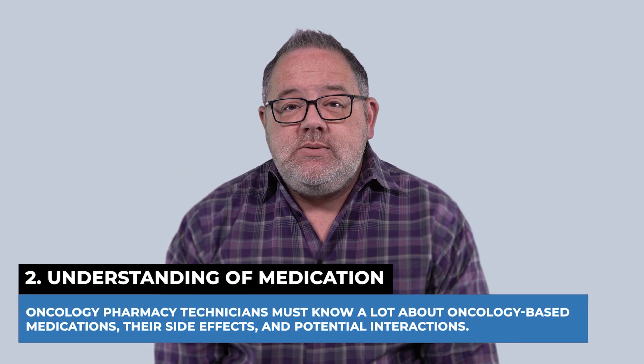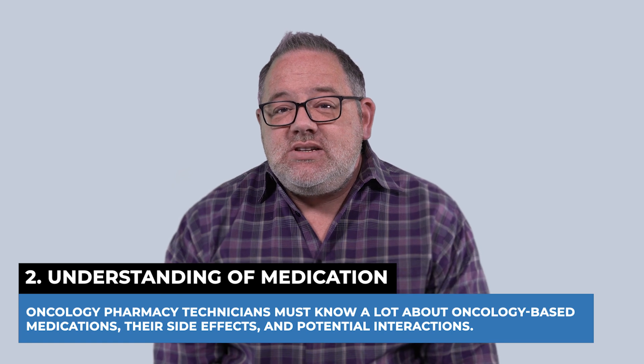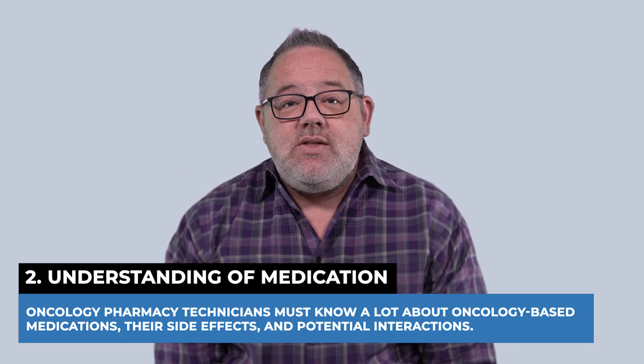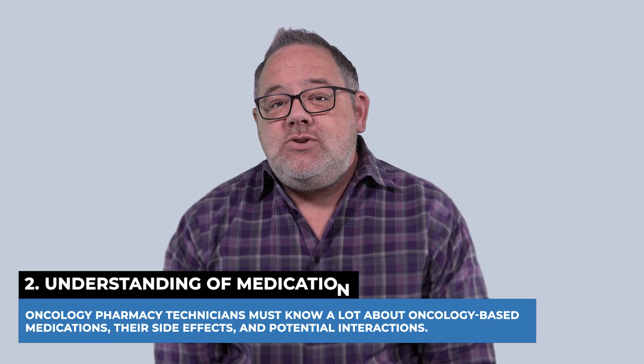Number two, understanding of medications. Oncology technicians must know a lot about oncology-based medications, their side effects, and their potential interactions.